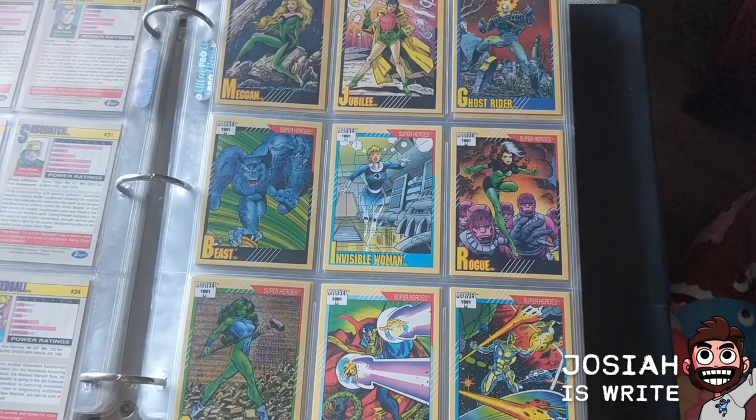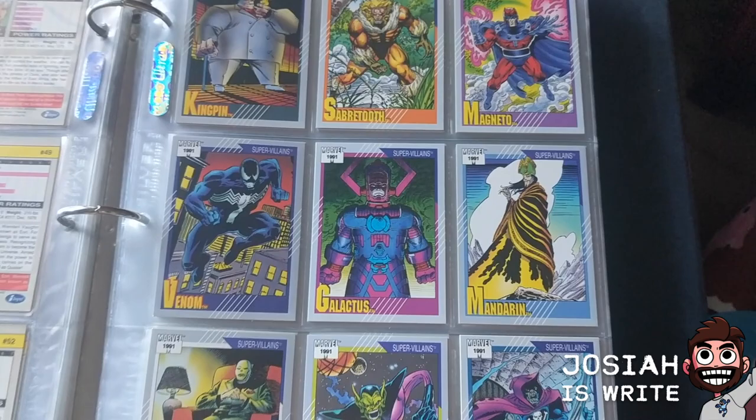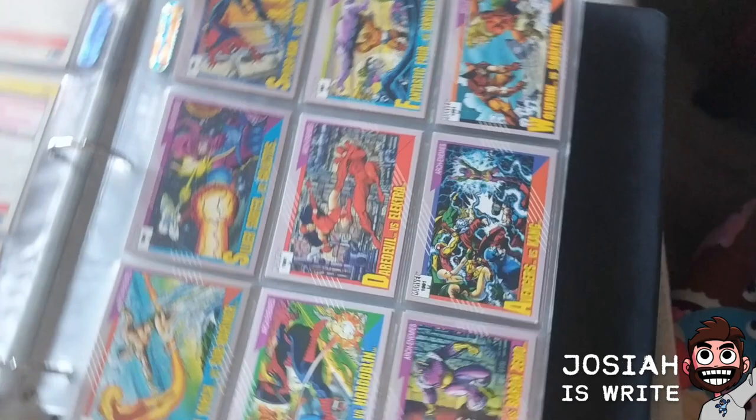I don't have any of the chase cards or holograms for this line, but I have every single regular card. The Rogue card — I love that costume and that era, just a really cool look, my favorite look for Rogue. It's my second favorite set less because of the art or the cards themselves, but because of the nostalgia. It kind of elevates what the first one did, but the first one feels very 60s — like what a card set would have been if Stan Lee did it in the 60s with the original Marvel, but featuring the modern characters.